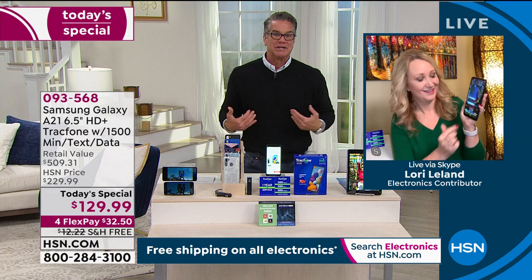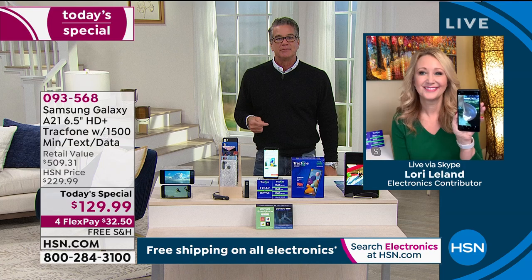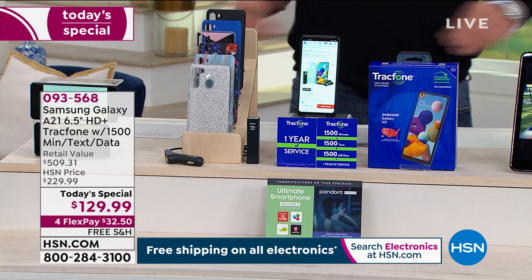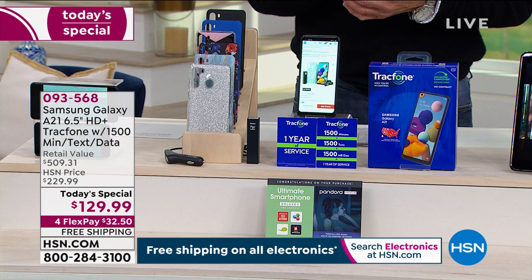Do you go to one supermarket or do you go where there are better deals? If you're so rich you don't care, then fine — blow your money on phones. But this is for everybody else — for all of us who are like, 'You know what, it's a tough world out there.' We've just been through some major changes in our world. There are some things I am not willing to do, and I don't want to overpay for my phone service. That's what this is all about.